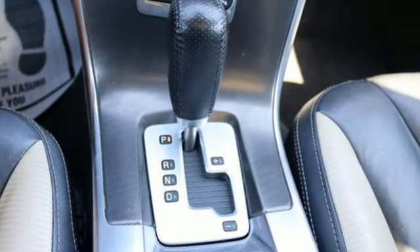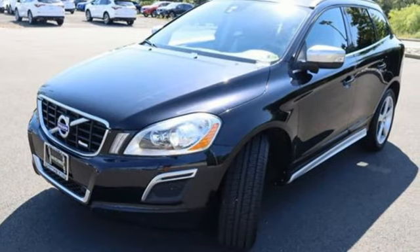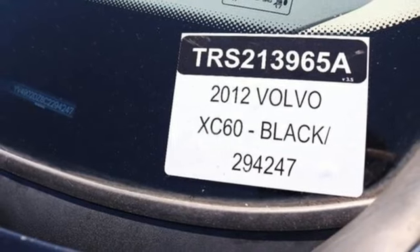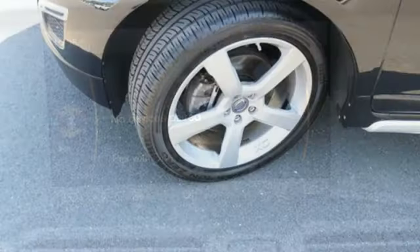Intercooled turbo i6 engine, gas pressurized shocks, integrated navigation system with voice activation, memory exterior door mirror settings, dual zone climate control, front and rear camera parking sensors, wireless audio streaming.